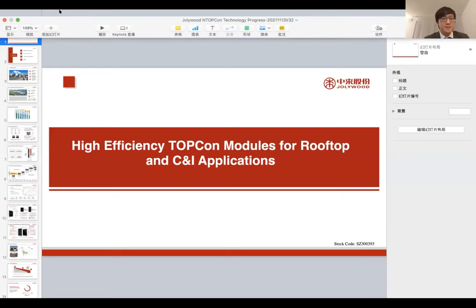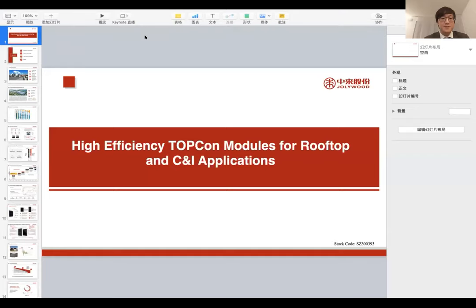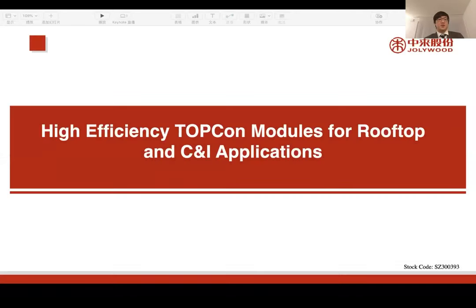Good afternoon. Today I'm very glad to have the chance to meet everyone and introduce Jollywood products, including our high-efficiency modules for the residential market, commercial, and industrial rooftops. The topic will be high-efficiency TopCon modules for rooftop, commercial, and industrial applications.